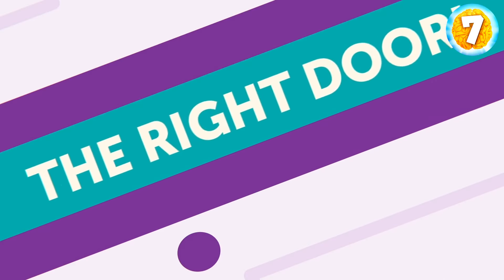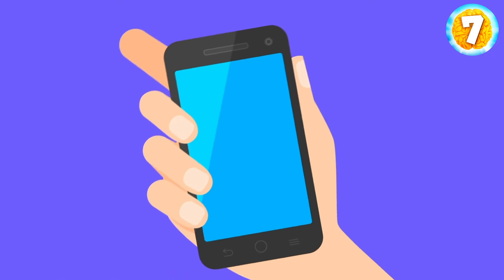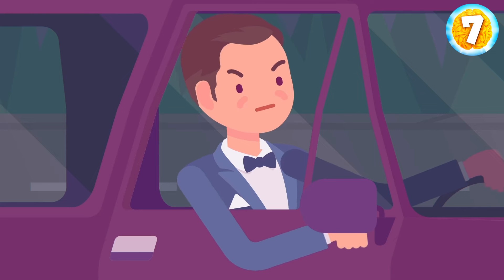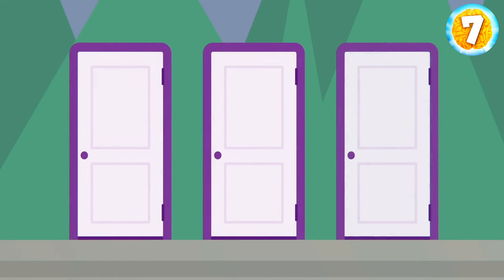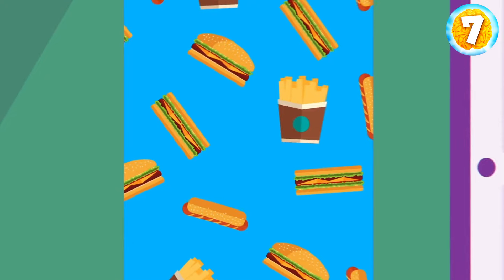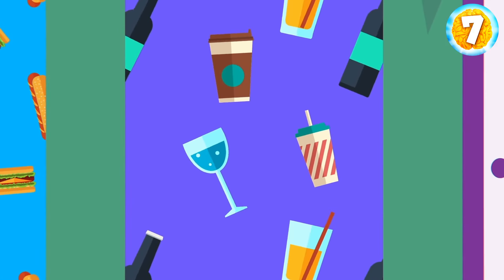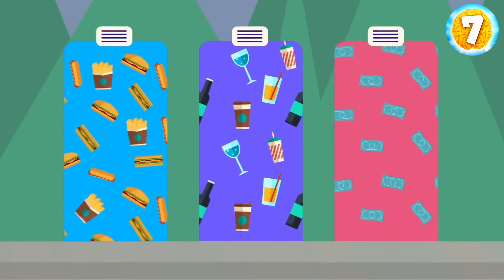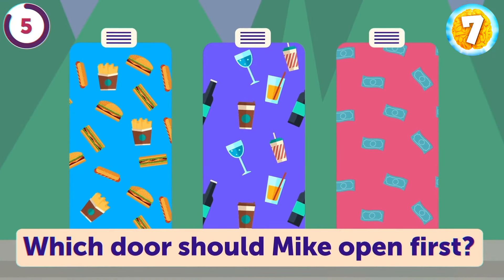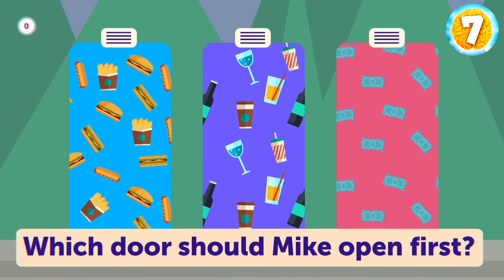The Right Door. Mike was driving for 7 hours on the freeway when his tire blew up. He called for help, and they said it would cost him $200 to fix it. He was angry because he was thirsty, hungry, and didn't have any money. In front of him, still sitting in the car, three doors appeared: the first full of food, the second with beverages, and the third with a million dollars in cash. Which door should Mike open first? His car door.